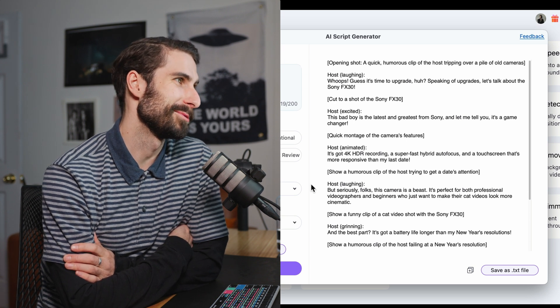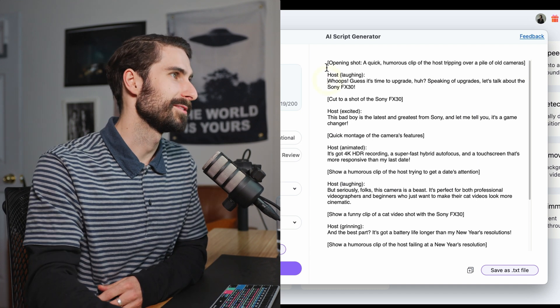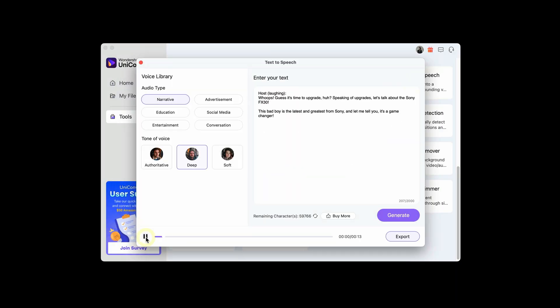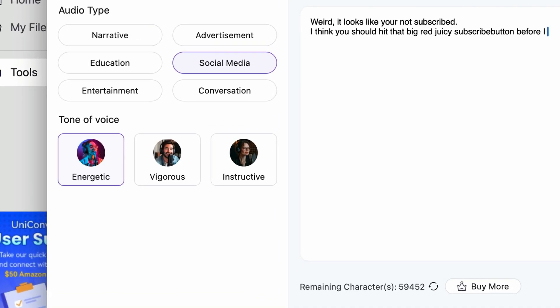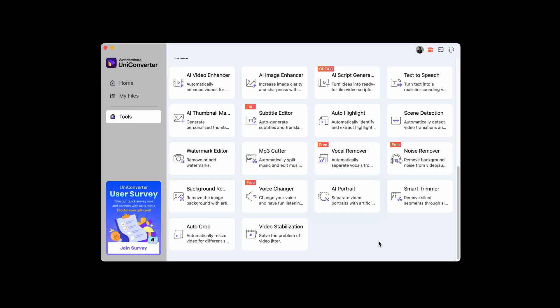Let's try a humorous script. It generated: 'A quick humorous clip of the host tripping over a pile of old cameras — guess it's time to upgrade, huh? Speaking of upgrades, let's talk about the Sony FX30.' That's actually funny. I've also been using the text-to-speech feature. The voice library is actually pretty crazy — I've been thoroughly impressed. It looks like you're not subscribed — I think you should hit that big red subscribe button.